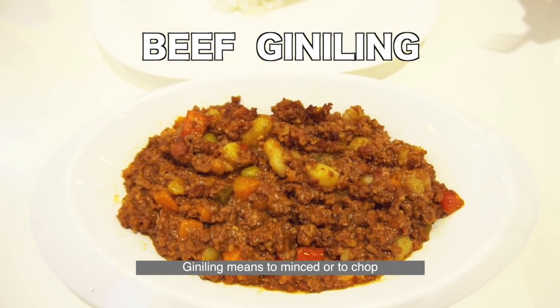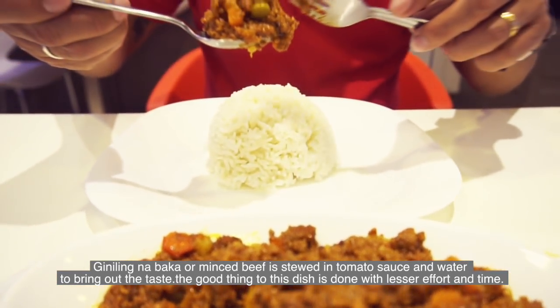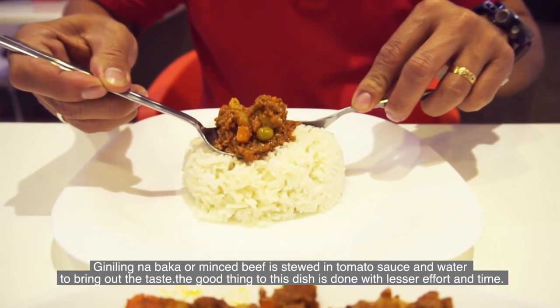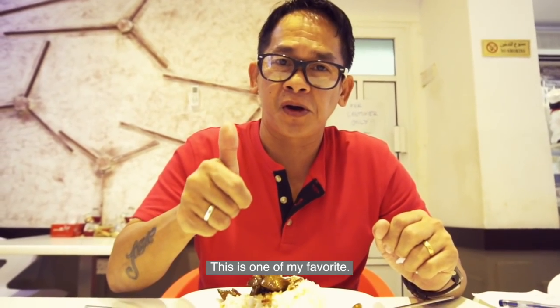Giniling means to mince or to chop. Giniling na Baka, or minced beef, is stewed in tomato sauce and water to bring out the taste. The good thing about this dish is it is done with lesser effort and time. This is one of my favorites.